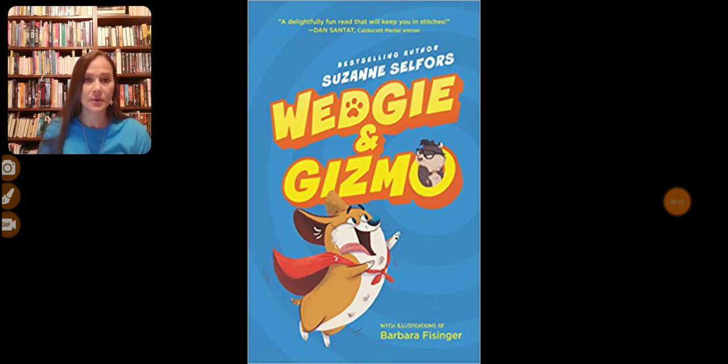Hi, this is Selina. This book is book number 32 on my 100-book goal and it is called Wedgie and Gizmo. It's written by Suzanne Selfers and the illustrations are by Barbara Fisinger. I put this book on my list because it's one of the Blue Bonnet books for this coming school year, and I wanted to read several of those to see what they're about and different activities we could do with them. It was a very cute book.